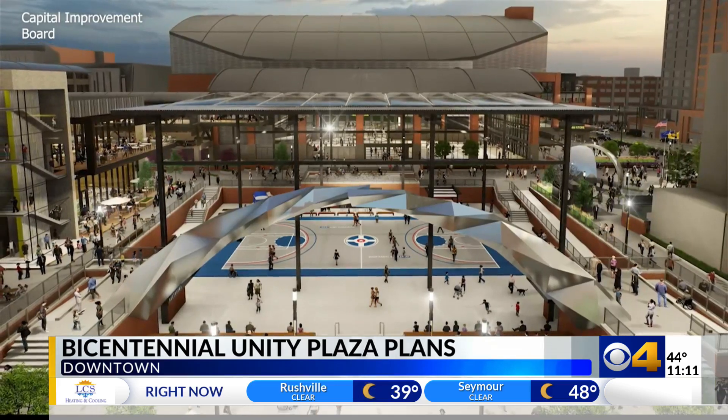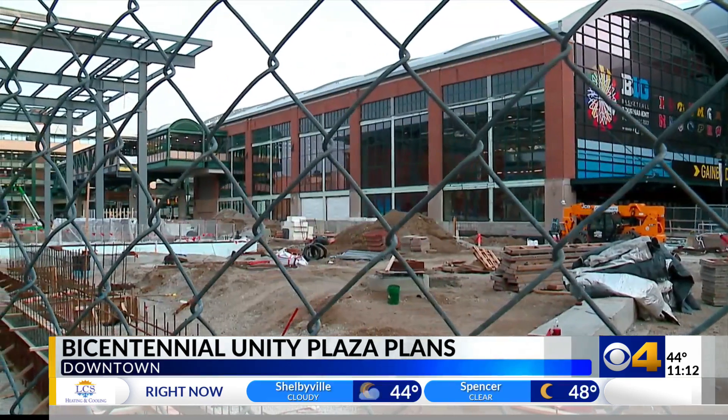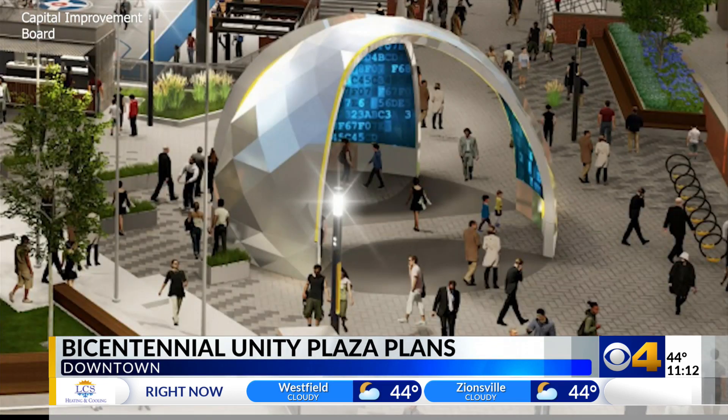This is our last full year of construction. The three-year project will turn the side of Gainbridge Fieldhouse into a community space, complete with a basketball court that can be converted to an ice rink, as well as futuristic art installations.